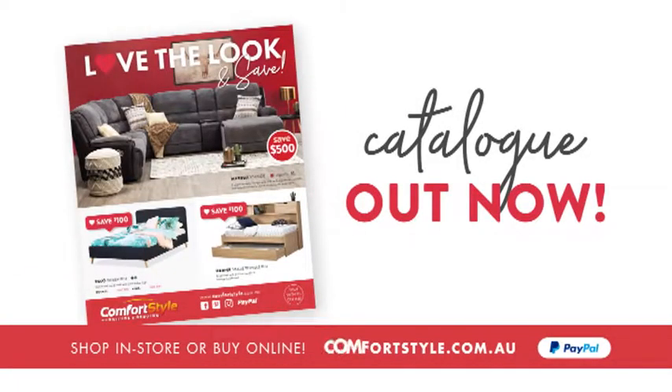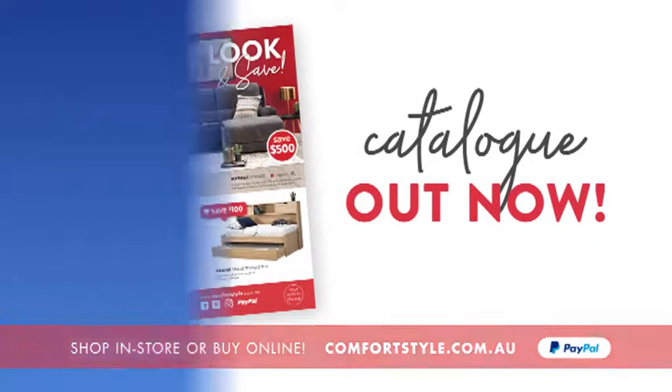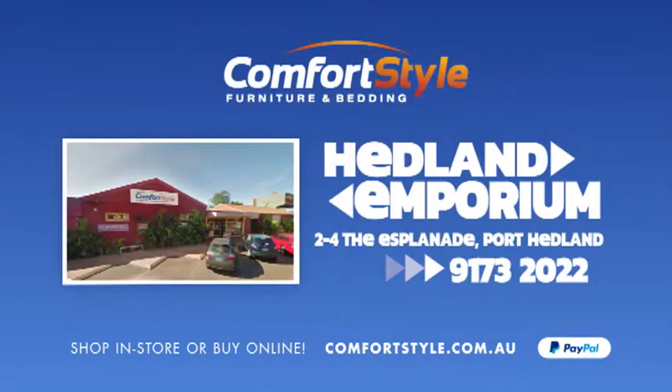Or shop online now at comfortstyle.com.au. See Des and the team at Hedlund Emporium, your local ComfortStyle store. I love it.